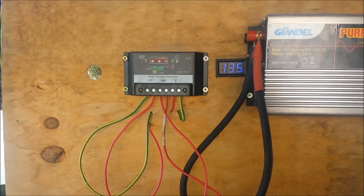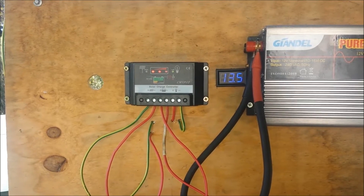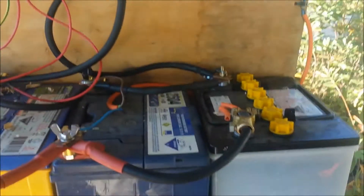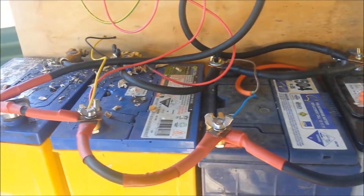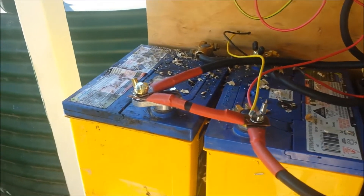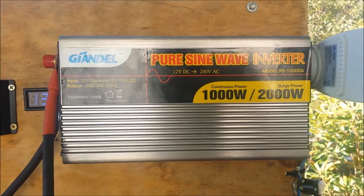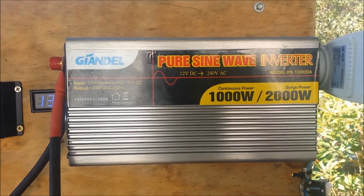G'day, Sambo here. Just doing some experimenting with my simple silo system here. I've added an extra screw post terminal and now I've got myself a 1000 watt pure sine wave inverter.